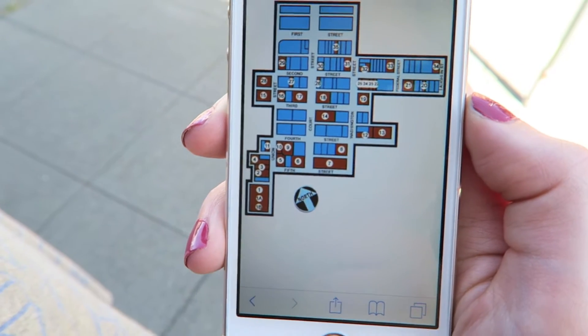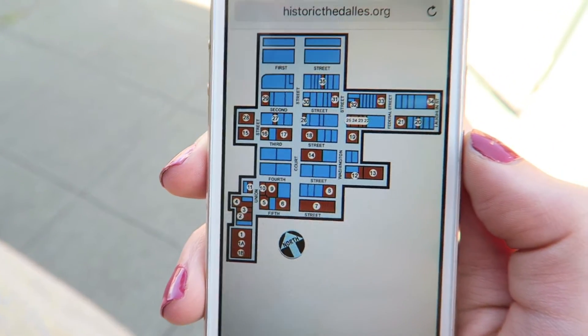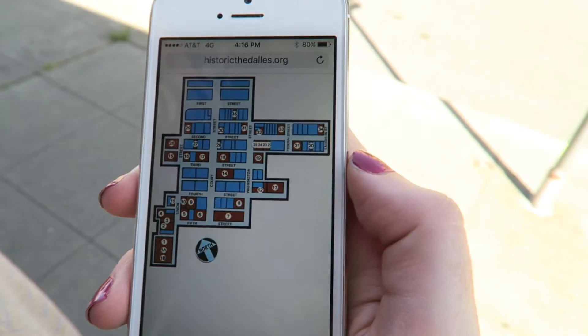One thing holding us back from seeing more sites is this map is actually pretty confusing — you can't adjust it to where you're standing. We're doing the best we can. There should be like a Google Maps app for this so I can just walk and the little arrow will follow.